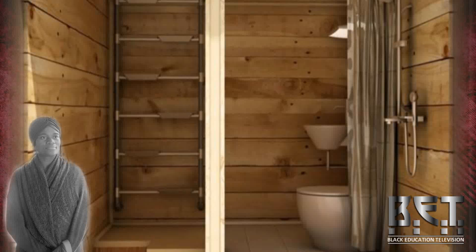Hello, this is Deboria again with Black Education TV. Wanted to talk a little more about practical living — living that makes sense.